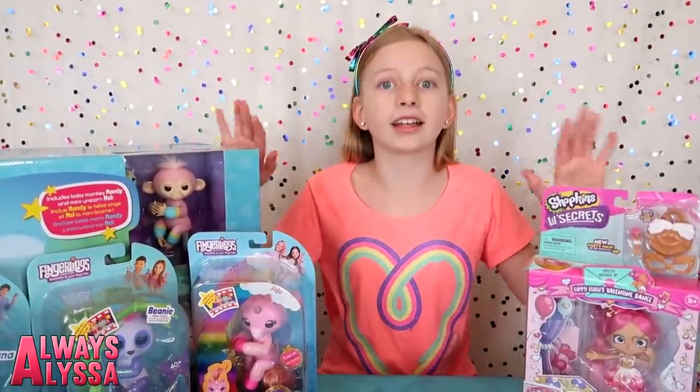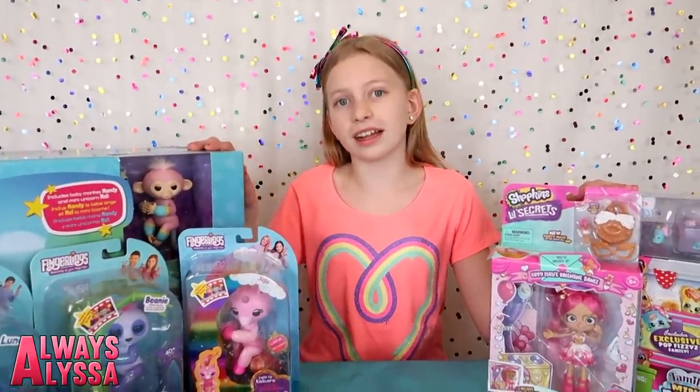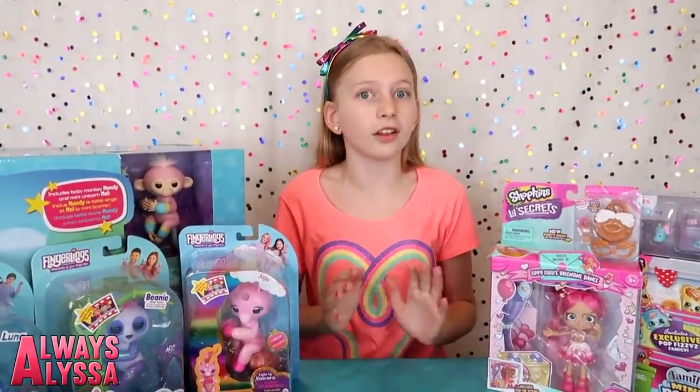Today I have a ton of cool toys to open with you guys. I've got Shopkins and Fingerlings, and I know you guys like both of these, so this is going to be pretty fun.